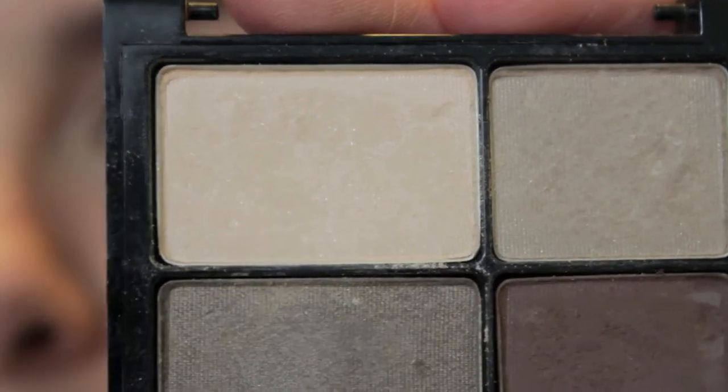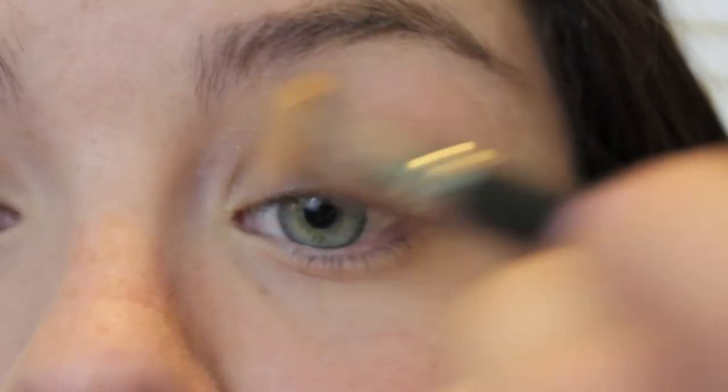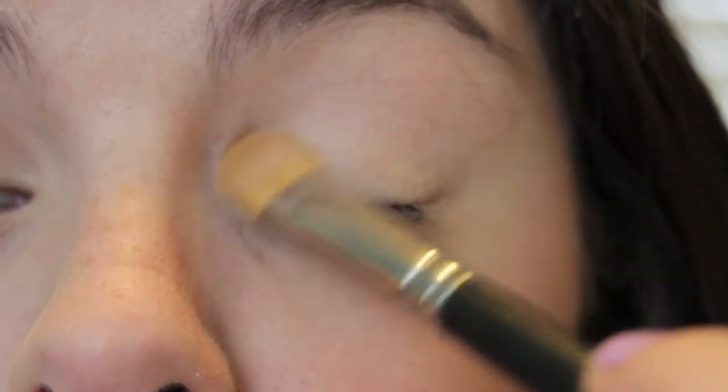Then I'm taking this shimmery cream eyeshadow, putting that under my brow bone, on my lid, and just blending that in the crease and in my inner corner a little.